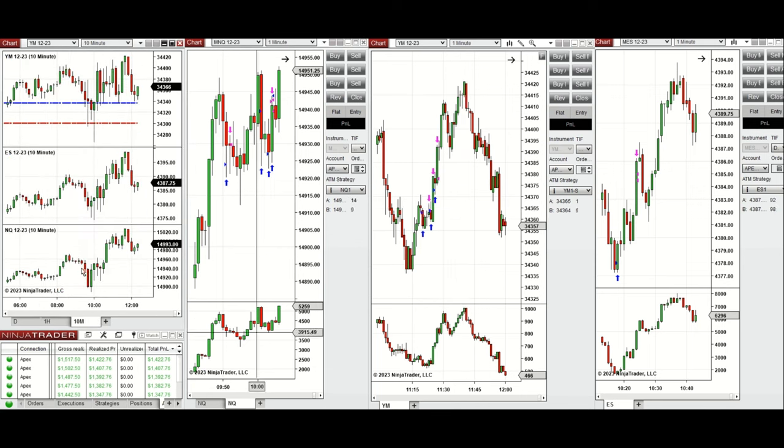The price started to go down especially after the 9:45 PMI news. It retested the previous day low and close on Dow Jones, and on others reached an area of static support where buyers came back. After 9:45, I started to take long positions on Nasdaq and later on S&P 500 and Dow Jones.